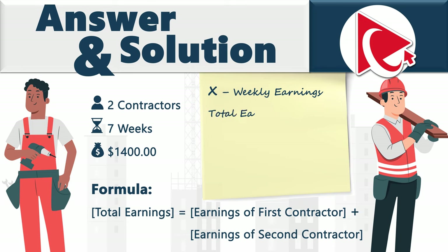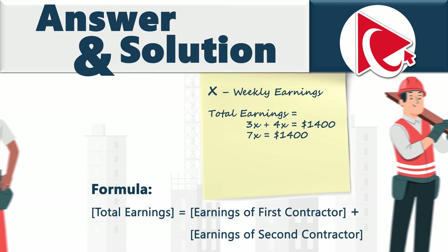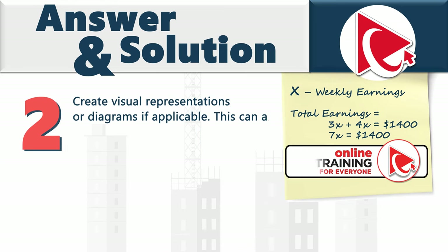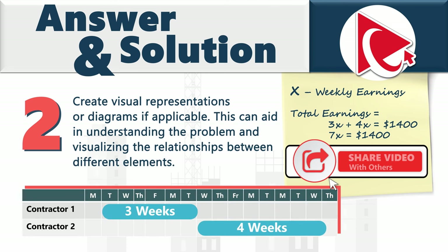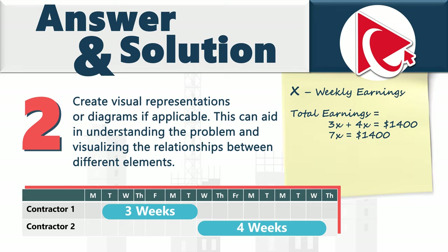Total earnings: 3x for the first contractor and 4x for the second, giving 7x = $1,400. It always helps to create a visual representation or diagram — in this case, a project plan showing contractor one working three weeks and contractor two working four weeks. To find weekly earnings, divide $1,400 by 7: weekly earnings = $200.